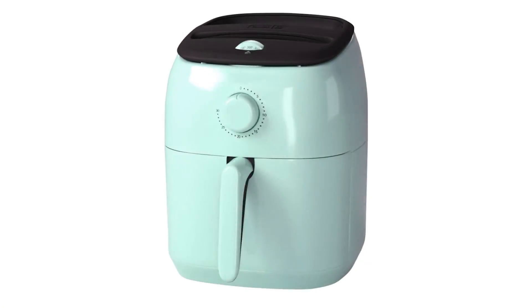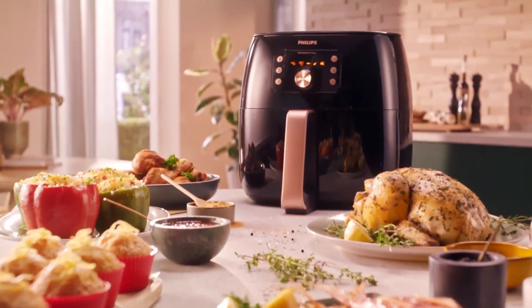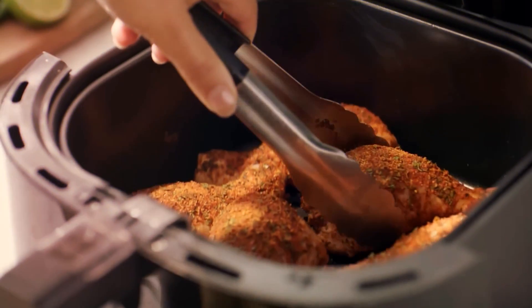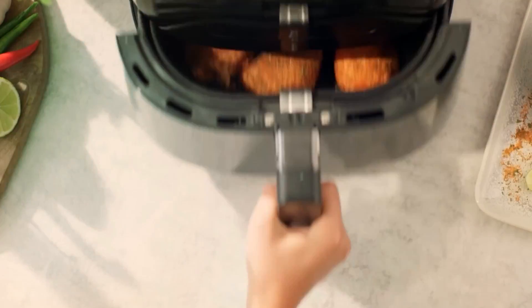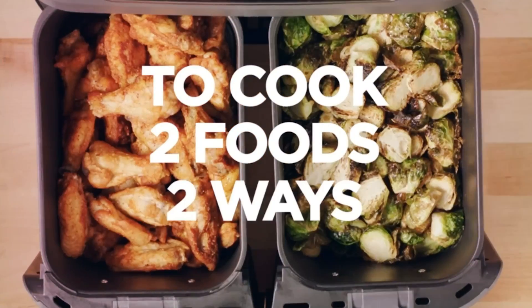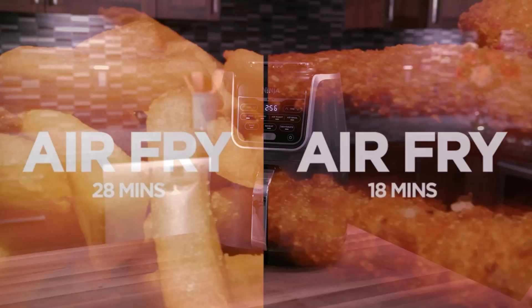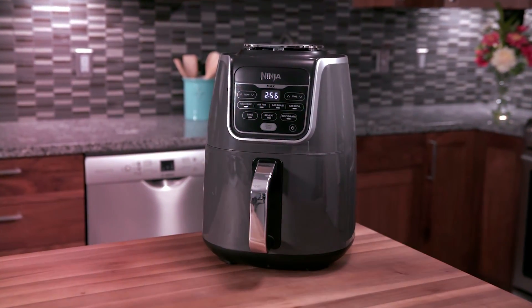This video will show you the top 5 best air fryers. With the ability to cook crispy and delicious meals using significantly less oil, air fryers have revolutionized the way we prepare a wide range of dishes. In this introduction to the best air fryers, we'll explore the key features, benefits, and considerations to keep in mind when choosing the perfect air fryer for your culinary needs.